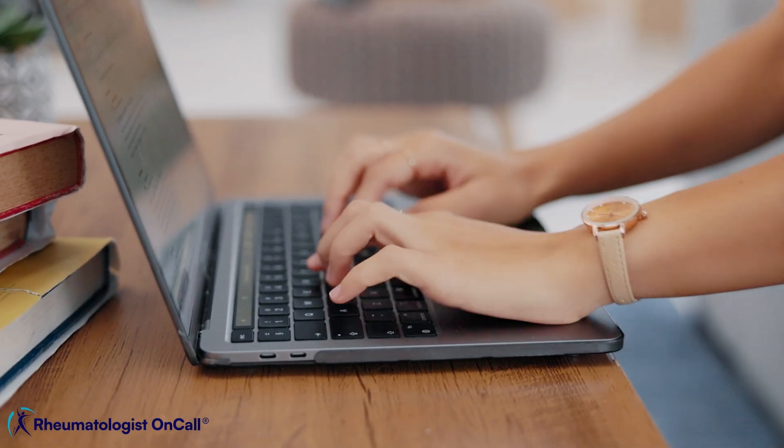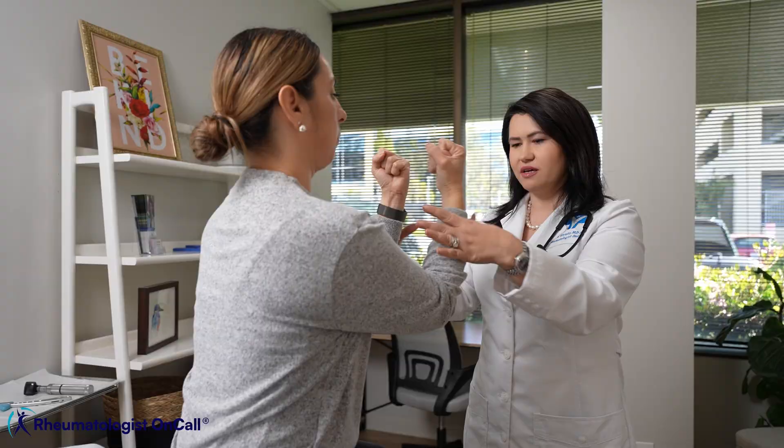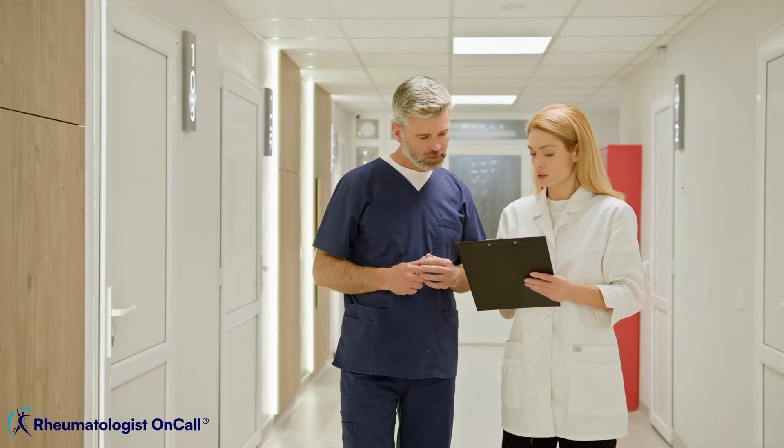Do not get scared by bad experiences you hear about online. In my experience, many patients tolerate these medications very well and don't develop side effects. People with good experiences often don't share them online, while those with bad experiences do. I see my patients every month, monitor their labs, signs, and symptoms, and we discuss every possible side effect. If the heart and lungs are affected, I discuss with other specialists, including the cancer doctor, to decide the best approach.